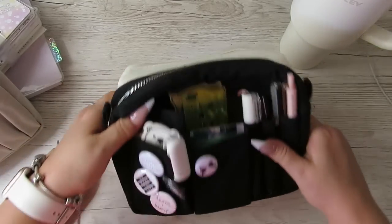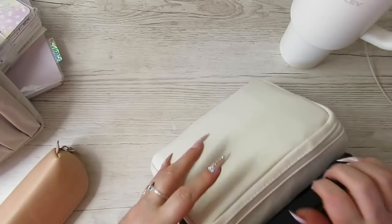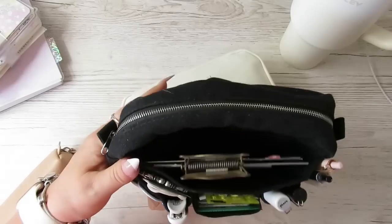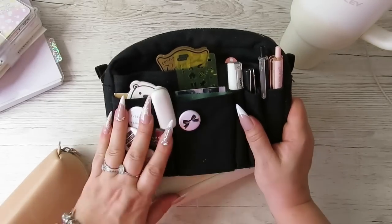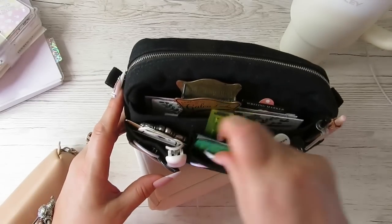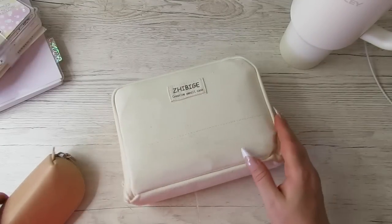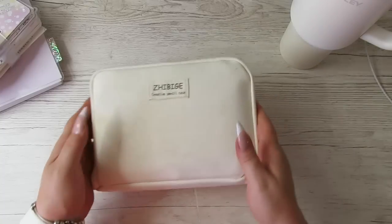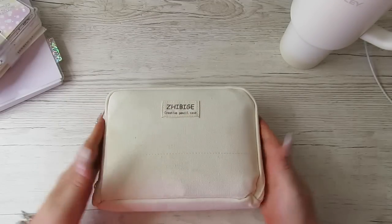Height-wise they're about the same, though this one's a little bit higher and a little bit chunkier. But this has been my ride or die since I got this zip-up one. The reason I got the zip-up one is I love looking at a pouch like this with all the pins, but when you chuck it in a bag everything falls out. Organization for me is key.